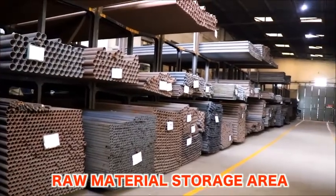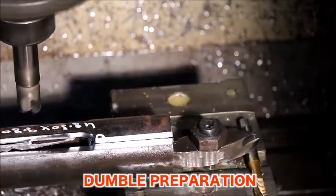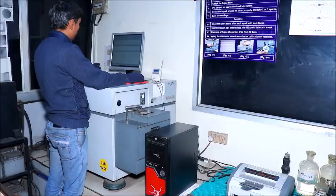Eastman always sources raw materials from leading steel mills in India. Every incoming raw material passes through in-house stringent quality norms, covering both mechanical and chemical properties.